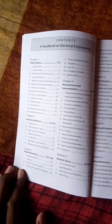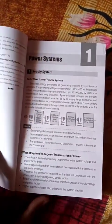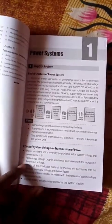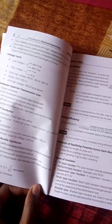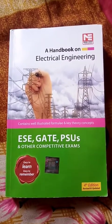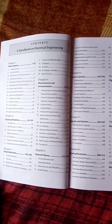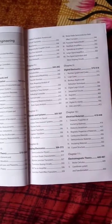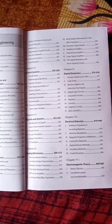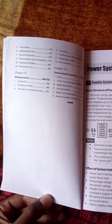This is the content of the book. I got this book from Amazon for 235 rupees. The contents include: Power Systems, Electrical Machines, Power Electronics, Measurement and Instrumentation, Network Theorems, Control Systems, Signals and Systems, Analog Electronics, Digital Electronics, Electrical Materials, Electromagnetic Theory, Microprocessors, and Communication Systems — all included in this one book.